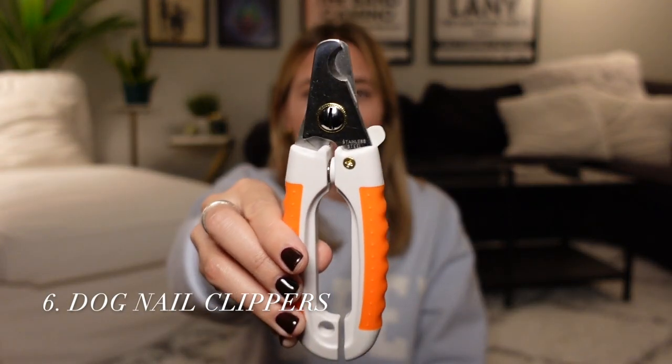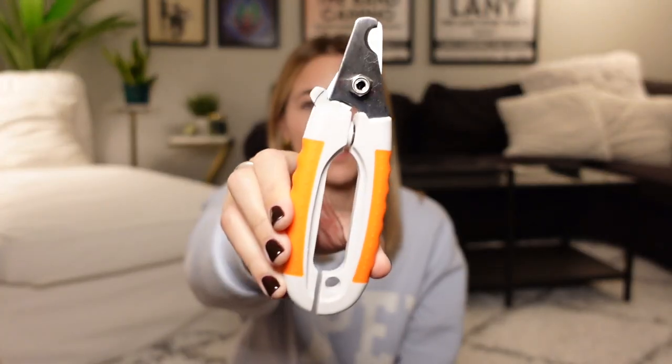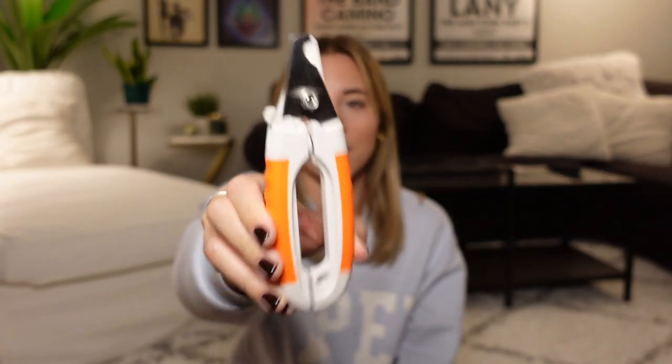Something you don't realize you need until you really need it are nail clippers. These look like some crazy tool — it's hilarious, I feel like I grabbed them from my dad's toolbox. But you won't realize how bad you need them until you look down at your dog's toenails and they're so long. You don't want to wait until last minute. I think it's best to get the dog-specific one. I'll link the brand below.